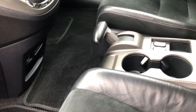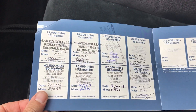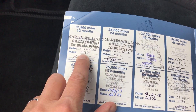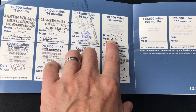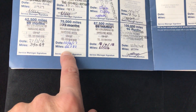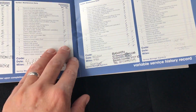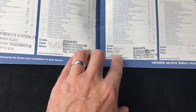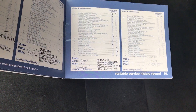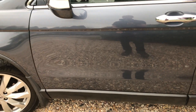Quick look at the service record while we're in here — I will get a service done before it leaves us. So looking at what we've got: stamps at five hundred, nearly six thousand, nine thousand, twelve, twenty-three, thirty-four, forty-six, sixty, sixty-nine, then seventy-seven and eighty-one — the car's at eighty-four now. We will give it a fresh service and an MOT before the car leaves us, so it's fully prepared.